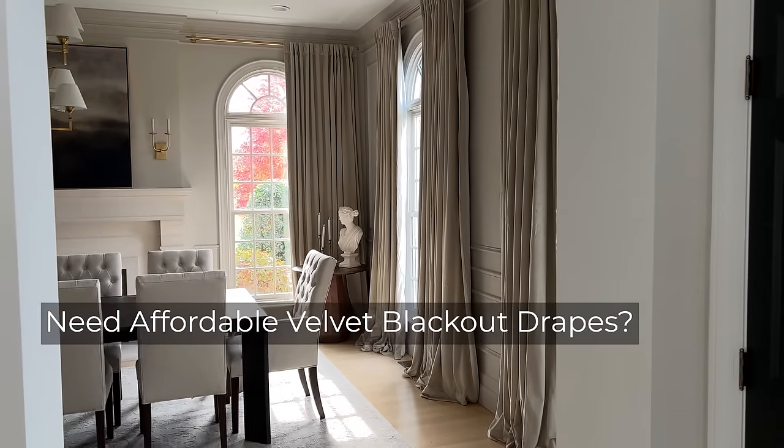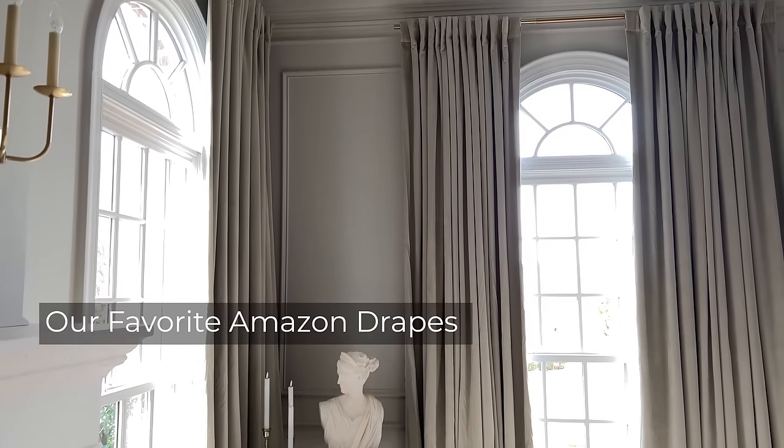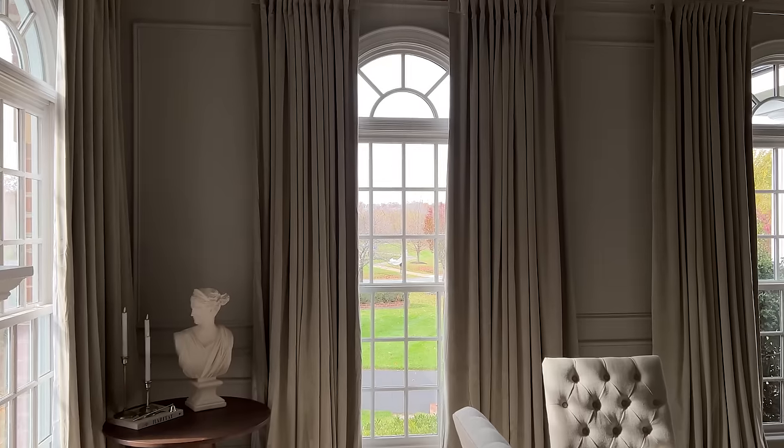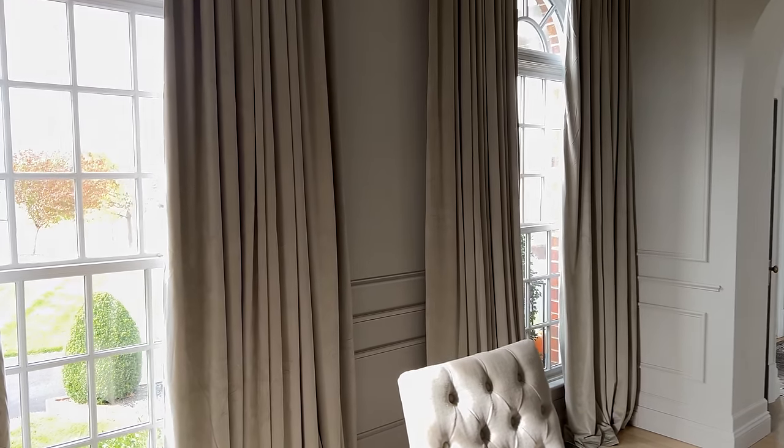Need affordable velvet blackout curtains or drapes? In this video, we will show you our favorite Amazon velvet blackout curtains that are both affordable and high quality. Stick around to the end for a tip on how to choose the right color.